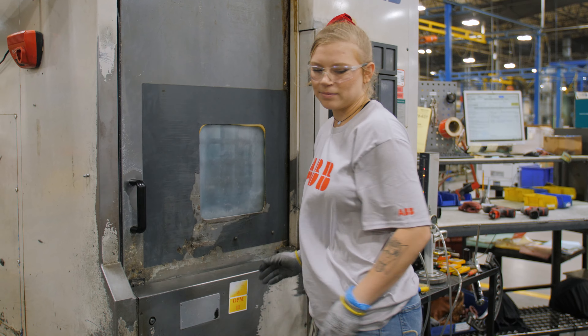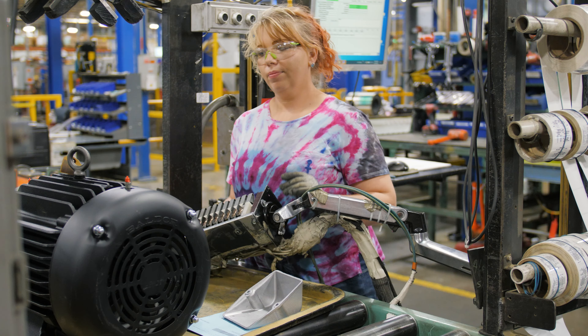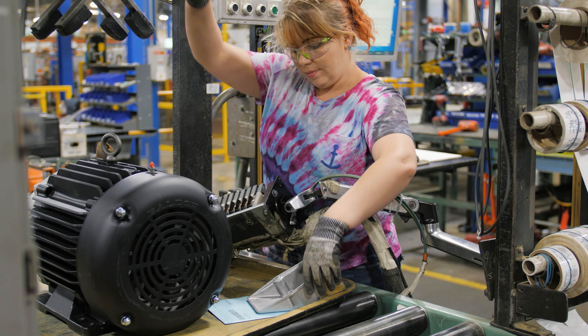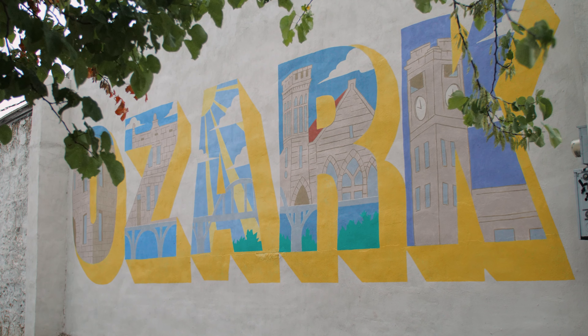I tell prospective employees this is a small plant — 250 people — but coming into this world is a door that opens up into a hundred thousand jobs. I think one of the things that really separates us as an employer is our commitment to development. We are extremely committed to not only developing our own internal employees, but also to developing the community as a whole.